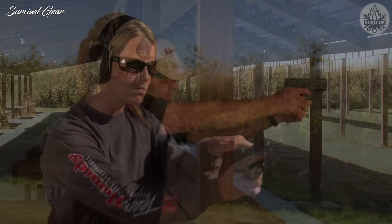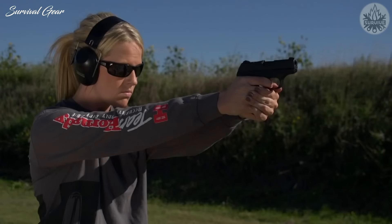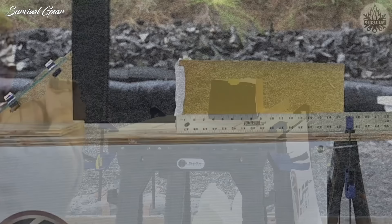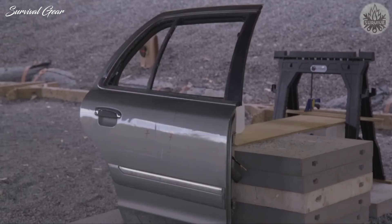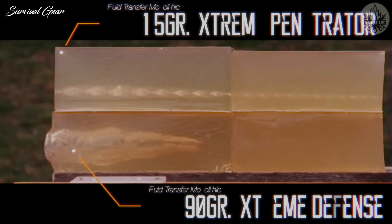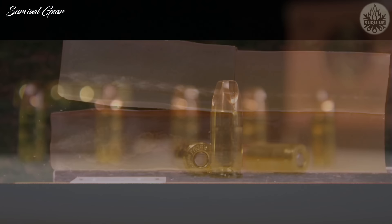Lehigh Defense 90 Grain Extreme Defense. Lehigh Defense Extreme Defense ammunition has been specially designed to deliver consistent, tremendous expansion, optimum penetration, and superior terminal performance. The EXD projectile has optimized flute geometry, total weight, and velocity to achieve a penetration depth up to 18 inches with a permanent wound cavity that is simply enormous. No expanding hollow point comes close to achieving anywhere near this collective volume of wound cavity.